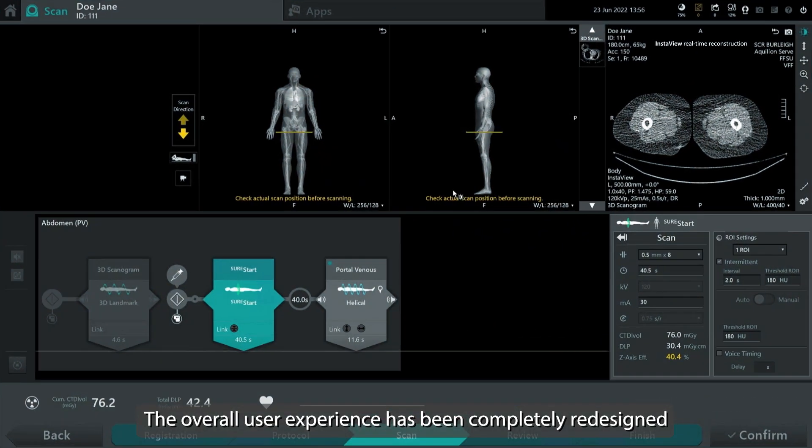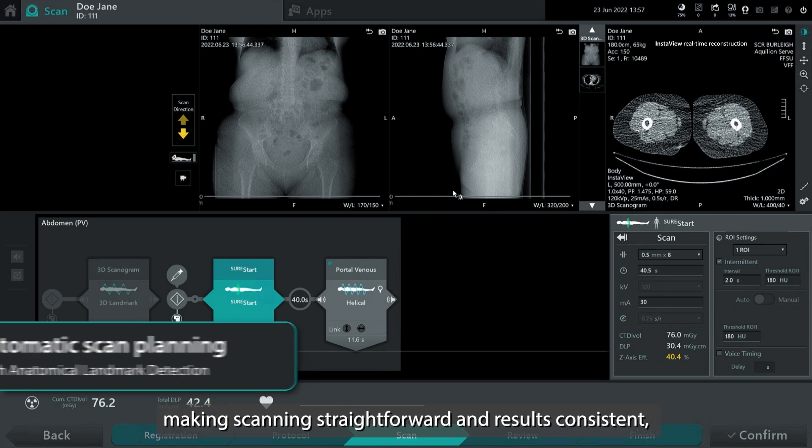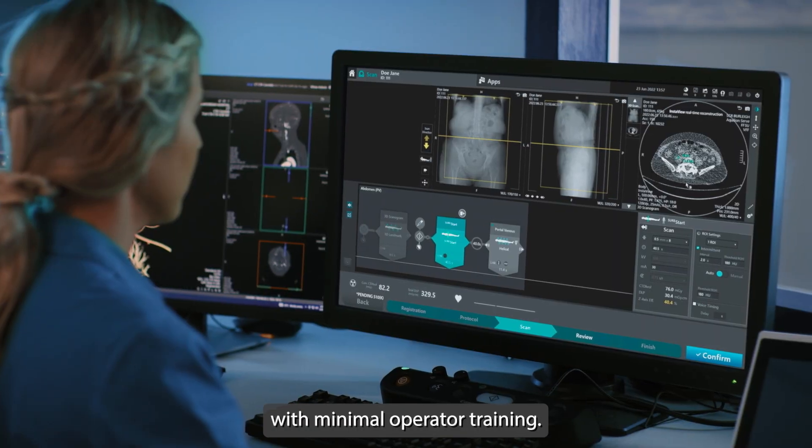The overall user experience has been completely redesigned to offer a simple and intuitive operation, making scanning straightforward and results consistent with minimal operator training.